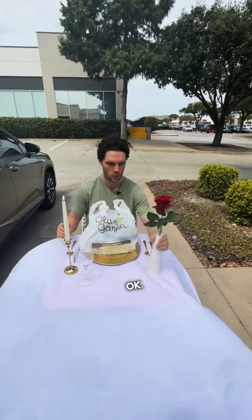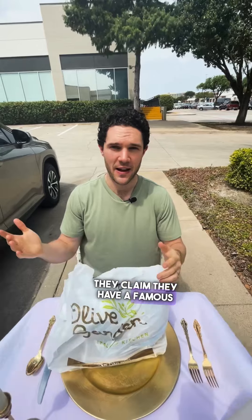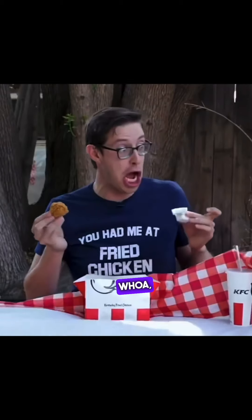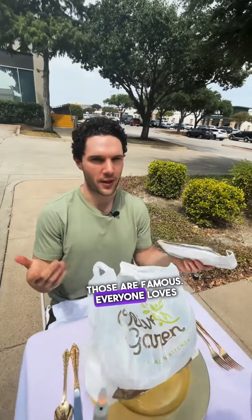Garden salad review. Okay, whoa — of course they claim they have a famous salad, let's see if that's true. First off, we're starting with their breadsticks. Those are famous, everyone loves their breadsticks.